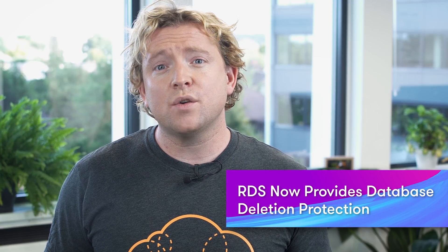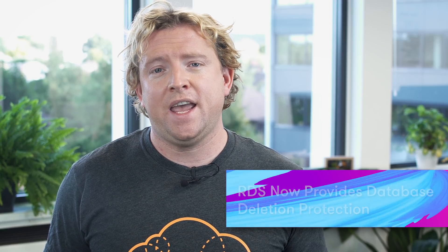RDS now provides database deletion protection. When a database is created using deletion protection, it cannot be deleted by any user. Instead, you'll have to go in, remove deletion protection, and then delete the database. This capability is now available for Aurora, RDS, MySQL, MariaDB, Oracle, PostgreSQL, and SQL Server instances, and it's available in all regions. Deletion protection is actually enabled by default — when you provision your databases and select the production option, it will be enabled by default. You can of course disable it when you want to delete your databases.